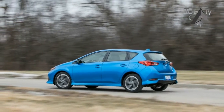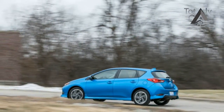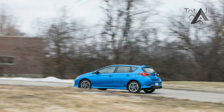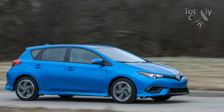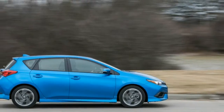Those paying attention will recognize the snappy-looking compact hatchback, sold overseas as the Toyota Auris, as the same car that made its U.S. debut badged as the 2016 Scion iM. Soon after the iM appeared in showrooms, the Scion brand was snuffed out, so it has been absorbed into the bosom of mother Toyota as a 2017 Corolla variant.